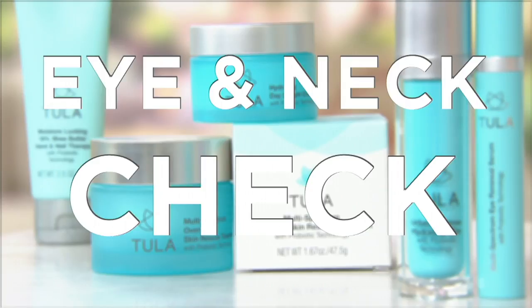You can only find it on Beauty IQ, and it's going to kick off our second tutorial tonight, which is the eye, neck, and cheek. All areas of concern, I know.